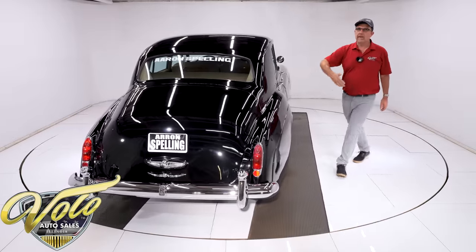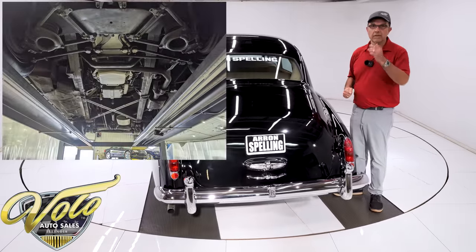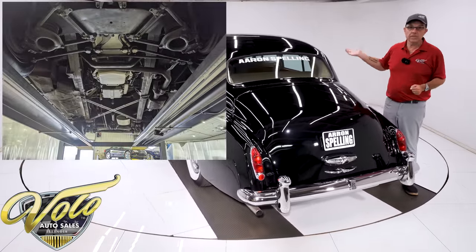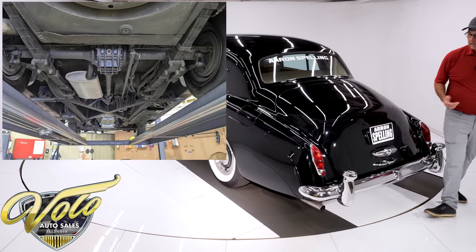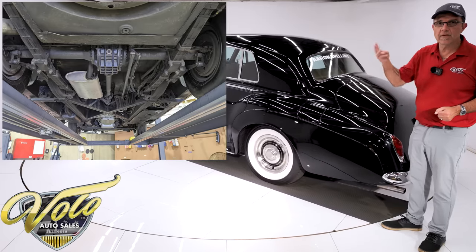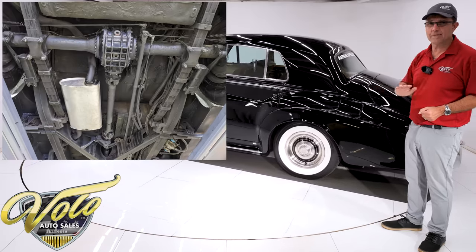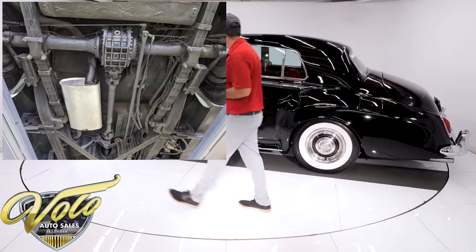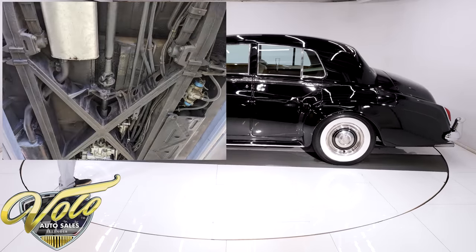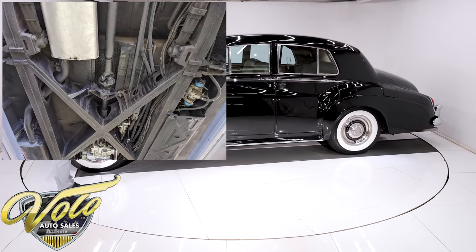Under the car appears to be in great shape. This car has lived out in California, so we put it inside our climate-controlled museum. Part of our service, we just spent $3,400 on the brakes, so underneath the car the brakes are in great shape. It's a single exhaust system with three mufflers along the way. Rolls-Royce wanted these cars to be quiet, and it is — you'll see later when we go for a drive. The exhaust is in real good shape, and the front end components look real good. Lots of nuts and bolts look new and fresh.